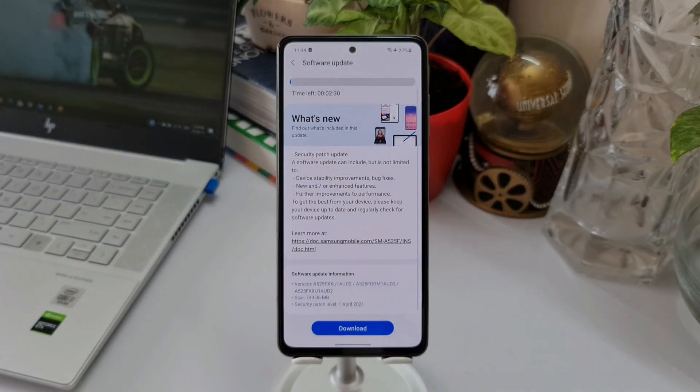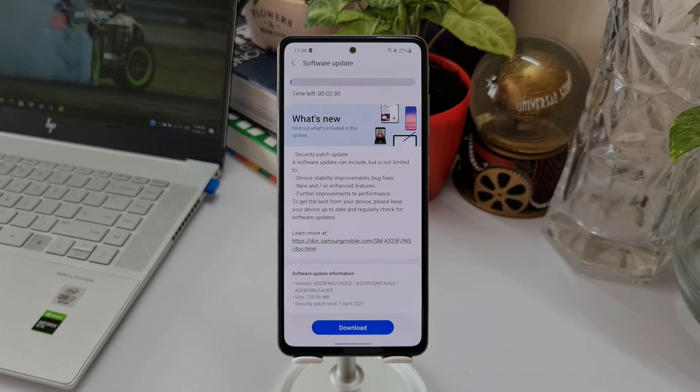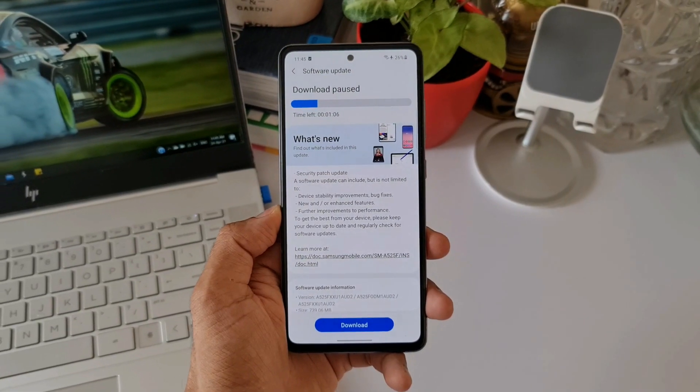Coming to this latest update, strangely the size is about 739.06 MB. Usually we see these security patches somewhere around 150 to 250 or 300 MB maximum, but here we have 739.06 MB. In the change log we don't see any new added features or enhancements mentioned — it only talks about the security patch update.